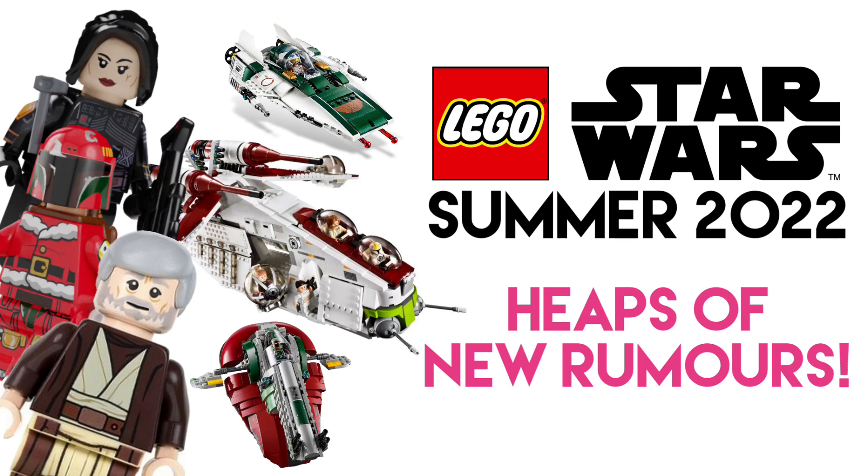Today I've got a quick news update, and this is definitely the biggest update we've had on the Summer 2022 sets since that first list of set numbers dropped. This is basically an updated version of that with updated prices, piece counts, and even a few little details. These are coming from electricbricks.com, which is actually a LEGO seller, meaning these are products they are set to receive soon.